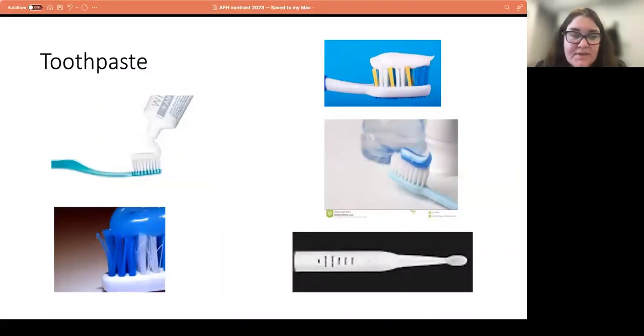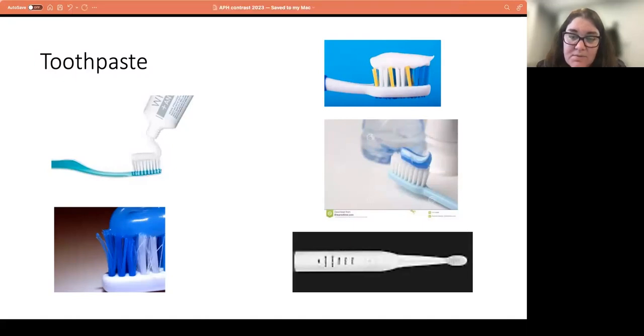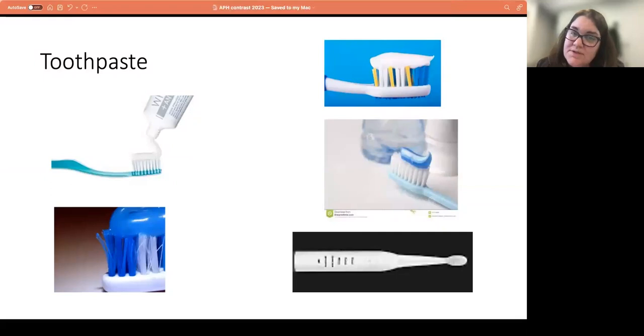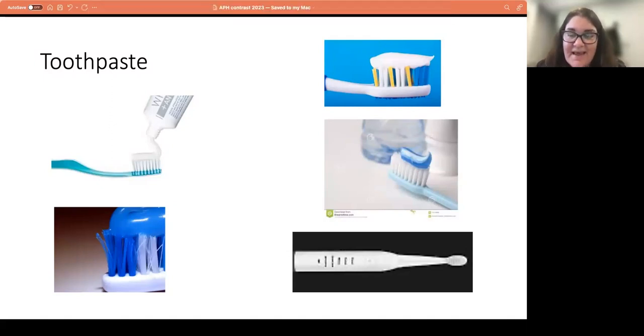Another common problem is putting toothpaste on the toothbrush — you have a white bristled brush, white toothpaste, and a white sink. That's a lot of white in one little area. The solution is contrast opposites: have a white bristled toothbrush with colored toothpaste, or a dark bristled toothbrush with white toothpaste. If that is still difficult — I told one of my patients who was dressed in pearls and very elegantly — she can literally squirt some toothpaste in her mouth and then brush her teeth. She saw me two weeks later and said that was the best thing I ever told her. She's no longer making a mess on her sink.